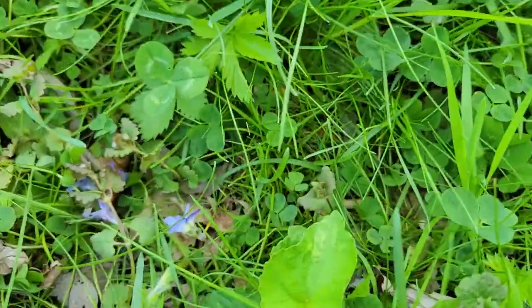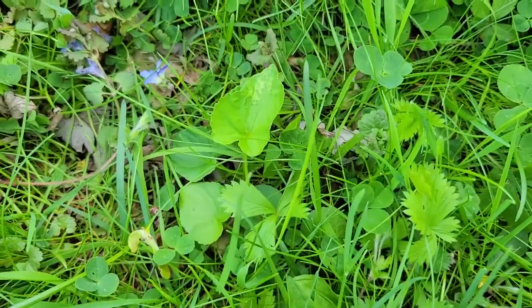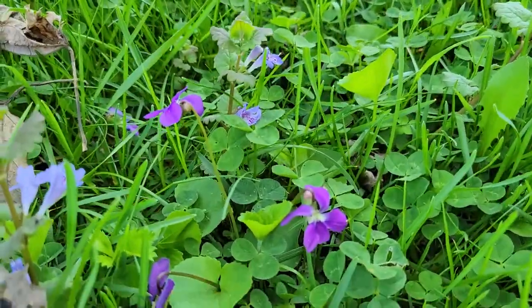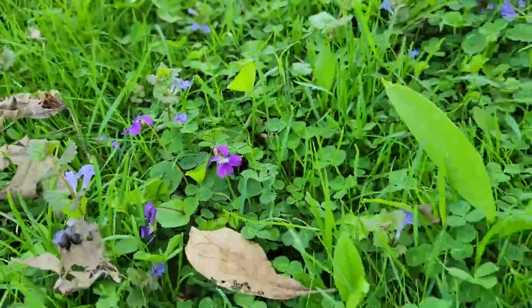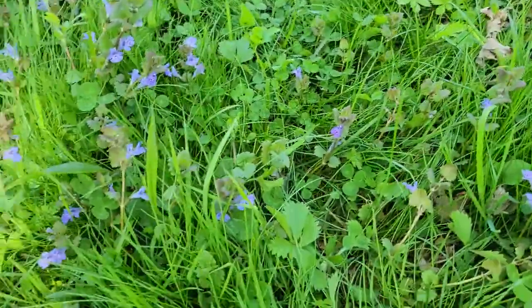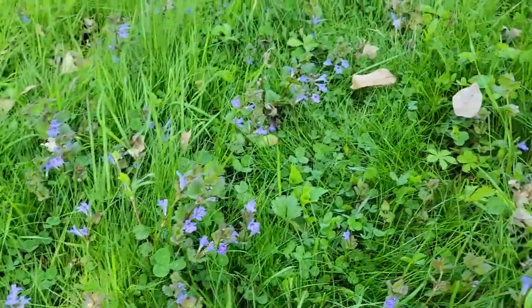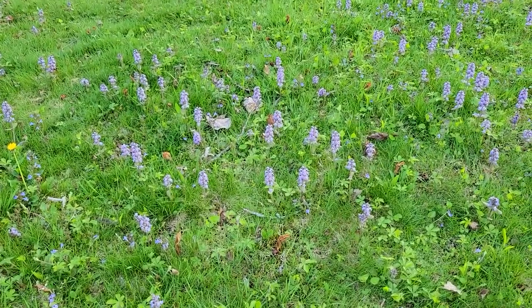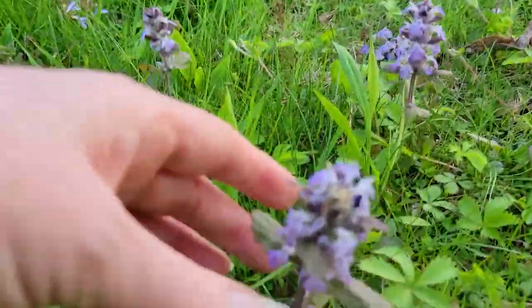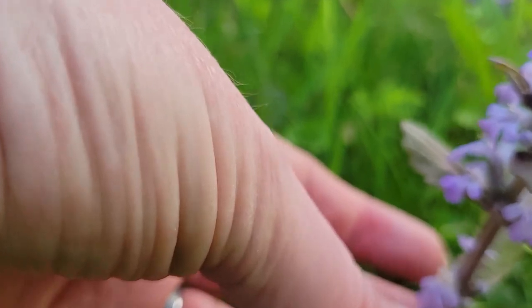Let's see if I can find some violets — oh, there's a violet leaf with no violet on it. Look, there's some violets! See, and I still haven't even gotten up. And there are violets, and over on the other side is just more of the same thing — not ground ivy.